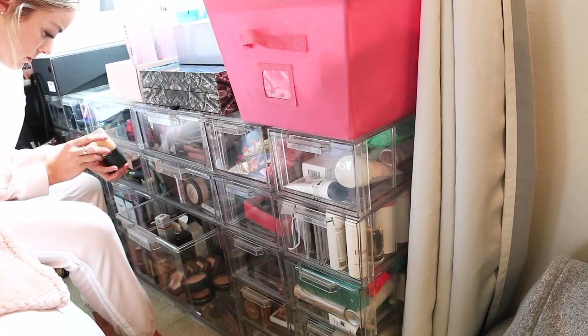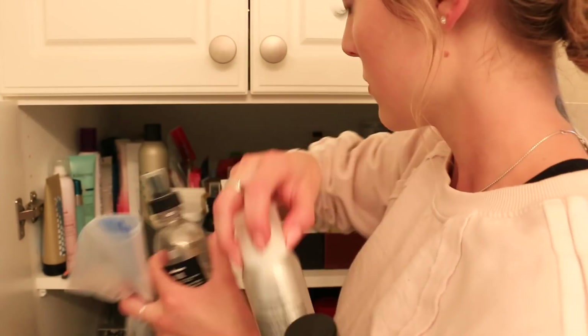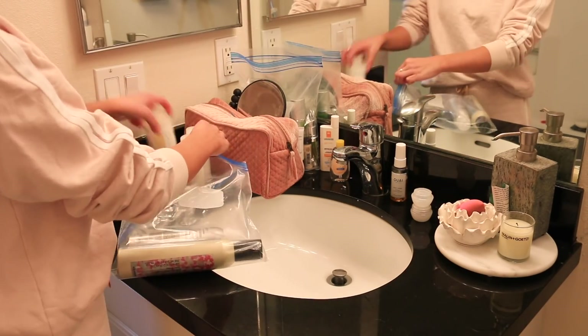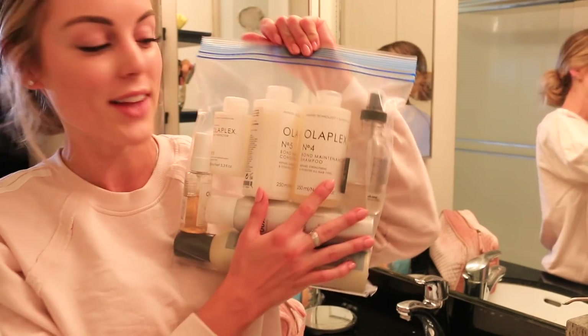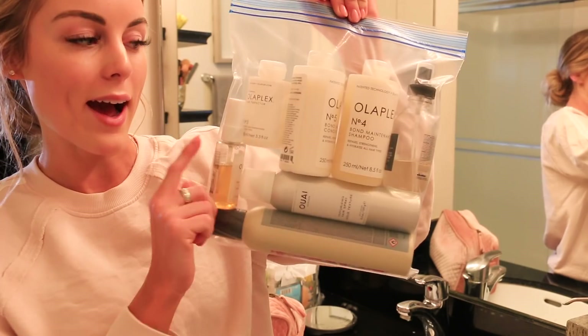The last step for toiletries is quickly putting together my hair products, and again I'm keeping it very minimal — only the necessities. Most of the time I'll just let my hair air dry, so I want really good products to keep my hair healthy in the sun. I'm bringing my Davines and my Wella, and I have my Olaplex. Packing is just a game of Tetris, and I got all my hair products to lay flat. Toiletries are done!